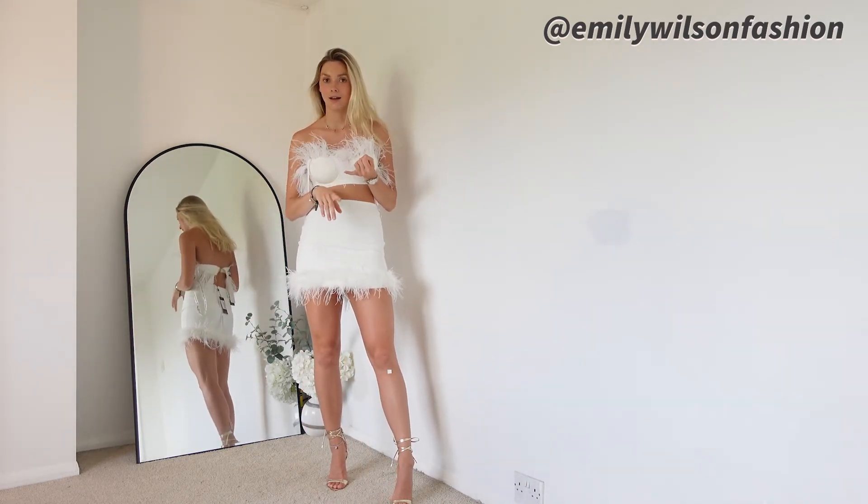For my next dress I have got on the Galaxy Shimmer Gold Bias Cut Cowl Front Maxi Dress. This one is also £52 and it's a UK 8 in gold. How stunning is this? This would be such a classic bridesmaid dress — this gold shimmery colour makes you feel incredible. It has a thicker asymmetric strap and a spaghetti strap with a cowl neck. This actually is so beautiful — it's a very simple dress but it does exactly what it's meant to.